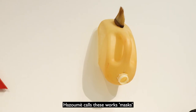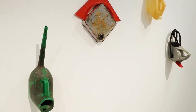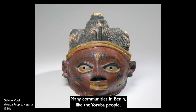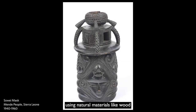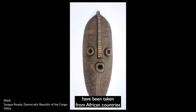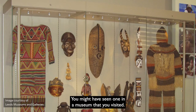Hazame calls these works masks, and they're all portraits of people he's met or seen on the streets of Benin. Masks are really important in African culture. Many communities in Benin, like the Yoruba people, have made masks for centuries using natural materials like wood, as part of their ceremonies. Throughout history, lots of masks have been taken from African countries and sold as artwork across the rest of the world — you might have seen one in a museum that you visited.